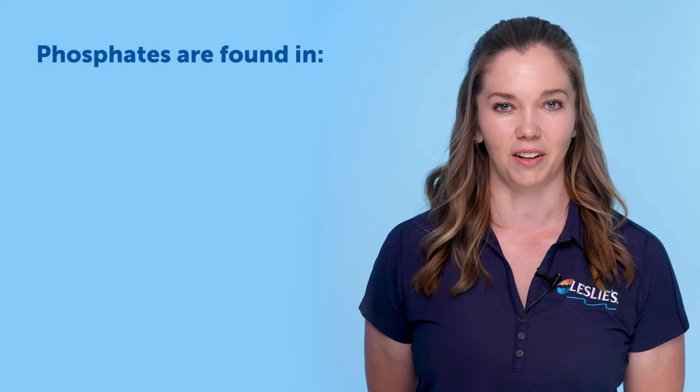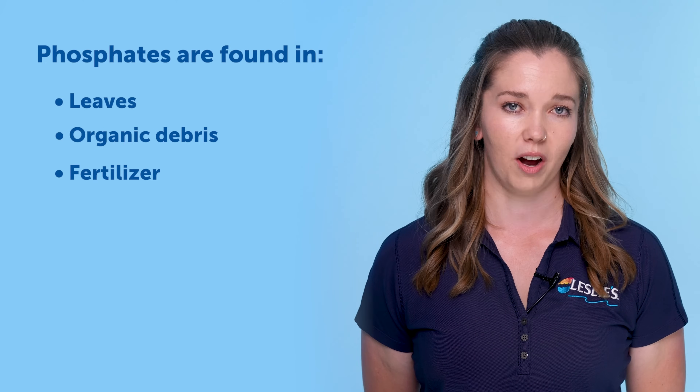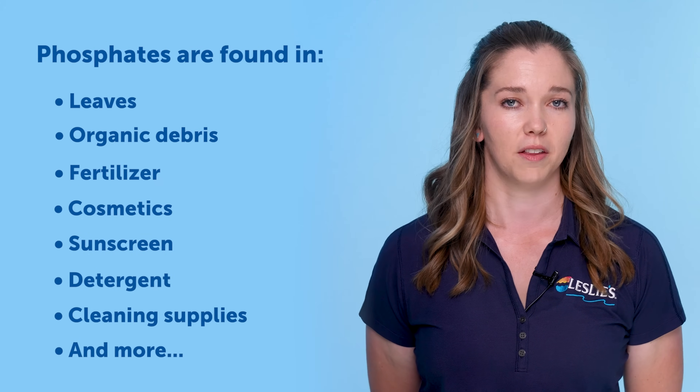Phosphates are naturally occurring compounds made of oxygen and phosphorus molecules and provide essential nutrients for plants, animals, and humans. These compounds are found in various organic material including leaves, debris, fertilizers, and more. Additionally, they're often added to common household products like cosmetics, sunscreen, laundry detergent, and cleaning supplies. This widespread presence makes it difficult to keep them out of the pool.